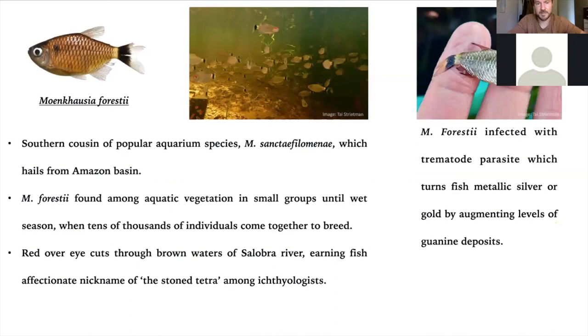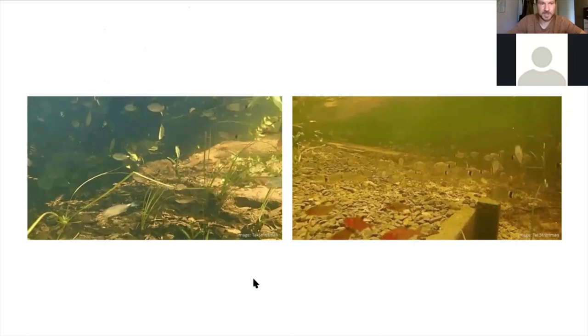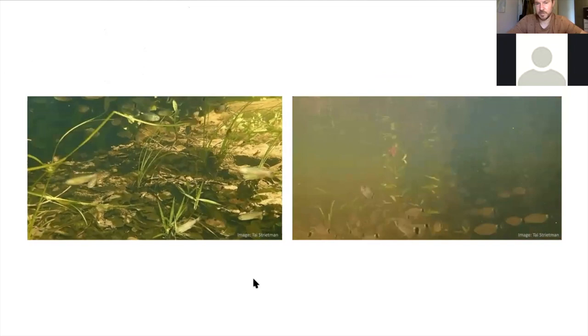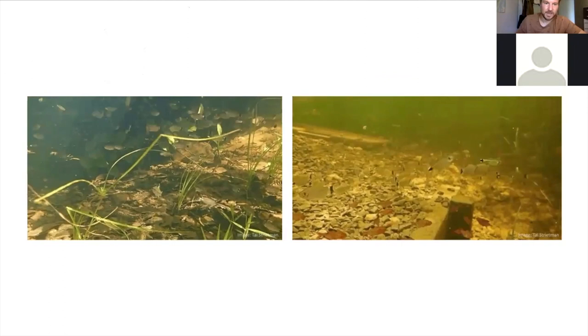Moenkhausia forestii looks almost exactly like Moenkhausia sanctaefilomenae, our famous red-eyed tetra. Here we find them for much of the year in fairly small groups, particularly along the edges of lakes. In the wet season they appear in their thousands, but they are another species infected by the trematodes we looked at earlier. In Brazil, scientists call them 'tetra chapado' — the stoned tetra — because of the red eyes, which is the affectionate name given here. We find them in the wet season in large numbers. They like to hang out underneath structures and fallen branches and leaves, but will also emerge into open water and blend in with other species.